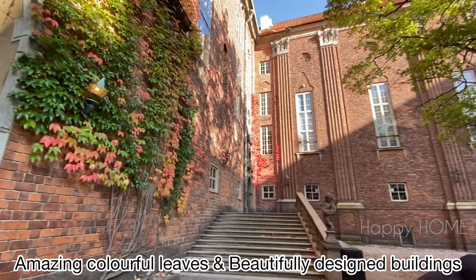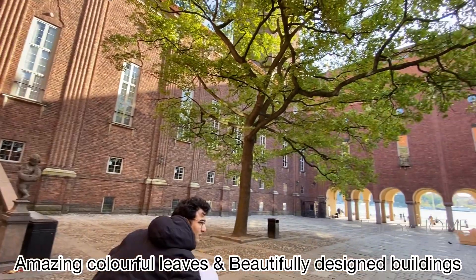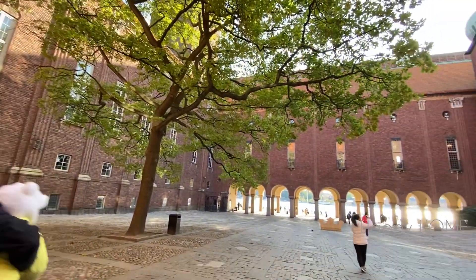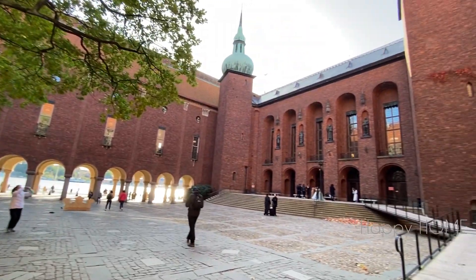Can you see the amazing colorful leaves and the beautifully designed buildings? I recommend you should visit this place as soon as possible in the month of October, because we never know — when you visit, you may not find any leaves.